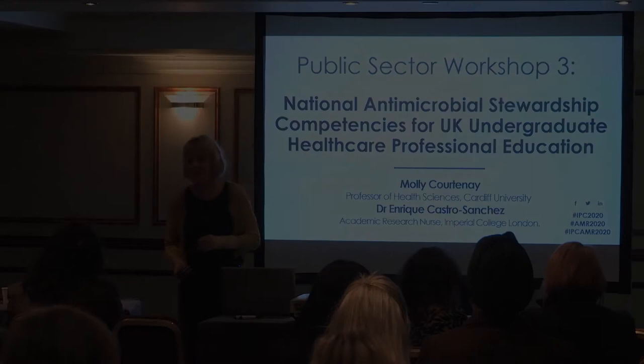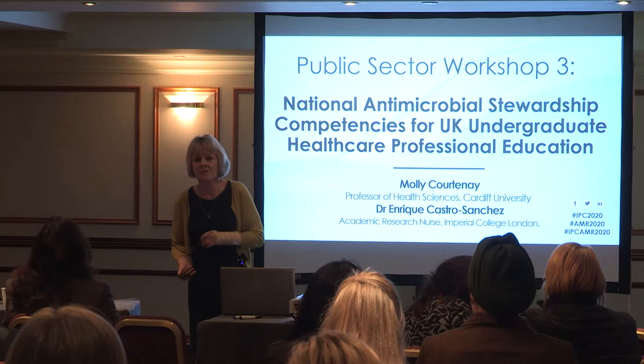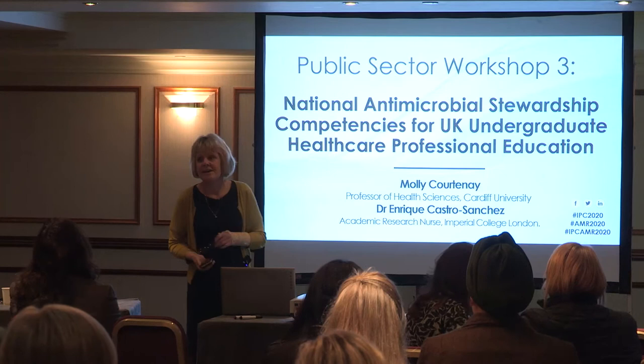My name's Molly Courtney. I'm a professor at Cardiff University. My role at Cardiff is mainly research and I've done a lot of research with non-medical healthcare professionals who can prescribe medicines, and through that work I branched out into the area of antibiotic resistance and antimicrobial stewardship.